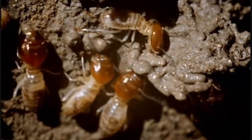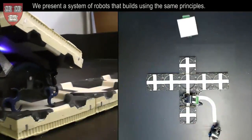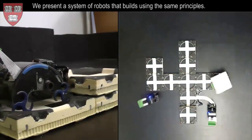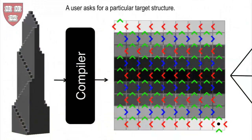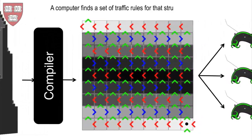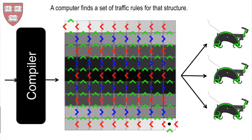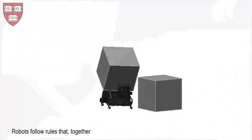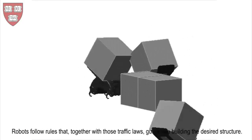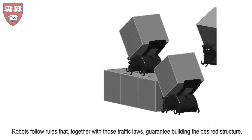The research team built the robots to use the same concepts when they worked to build the various structures using foam blocks. The robots are able to respond to the work done by fellow robots and are even able to recover from unexpected changes to the structure. There is no communication between the individual robots; each robot simply responds to the results of what the others are doing during construction.